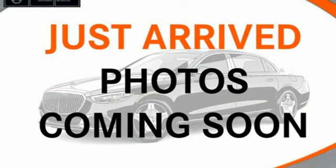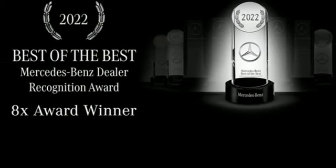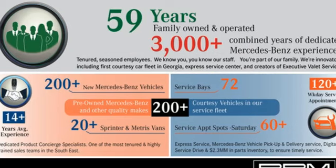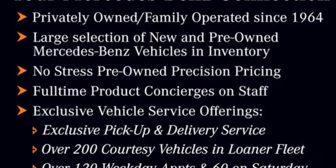Wi-fi hotspot, dual zone climate control, streaming audio, power tilting steering column, memory exterior door mirror settings, and front heated and ventilated leather bucket seats.